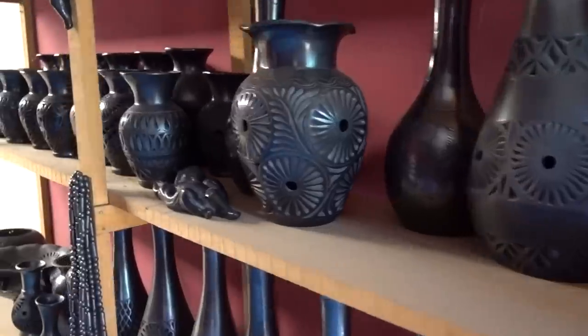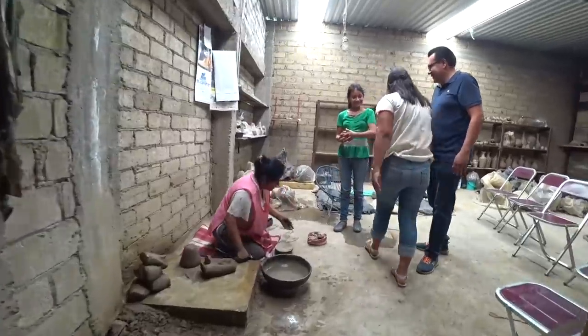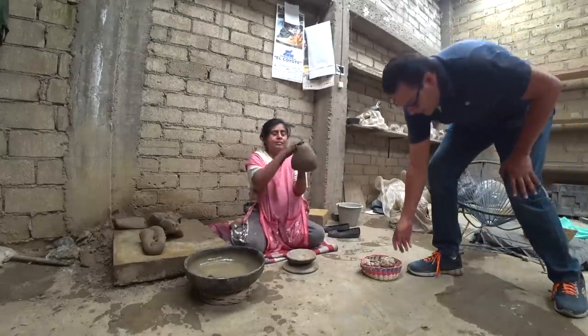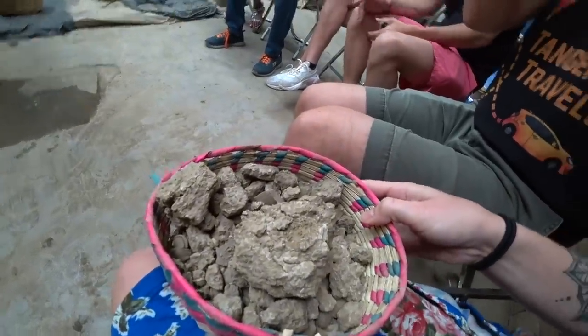We just got to San Bartolo Coyotepec, which is our first stop on today's tour. This is where all the black pottery in Oaxaca that you see is made. We're about to see a demonstration of the process and what makes some blacker or shinier than others versus the brown type. Learning about Oaxaca's pottery making process was totally eye-opening — I never would have imagined how much goes into just harvesting the clay and refining it.